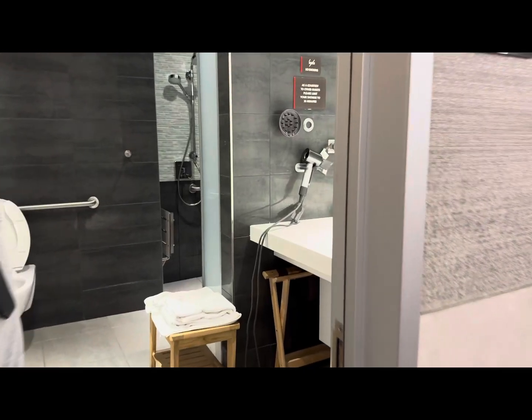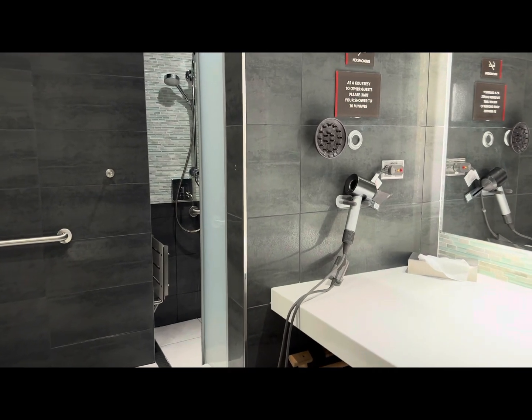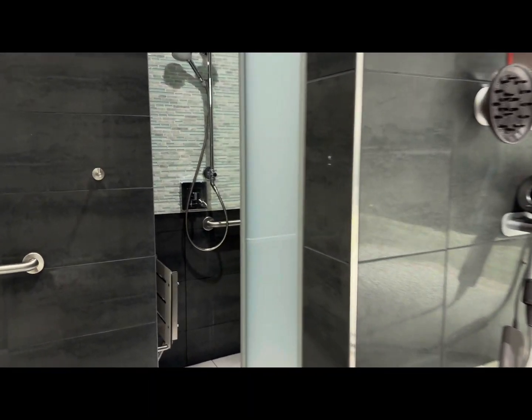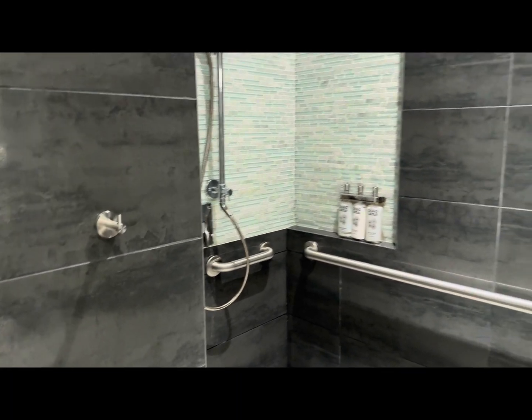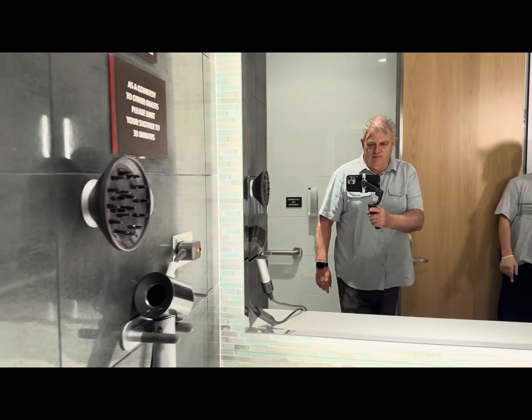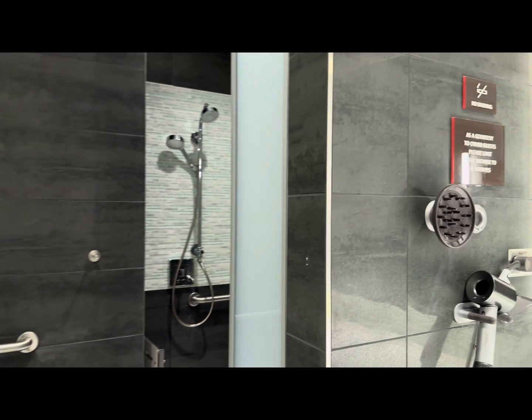Towards the center of the lounge, there is also a bay of approximately 10 private shower suites, which you can reserve on a first-come, first-served basis. Each suite is equipped with its own shower, sink, mirror, toilet, and pretty much everything you need to freshen up before or after a flight.